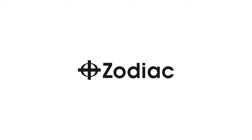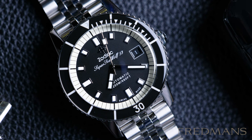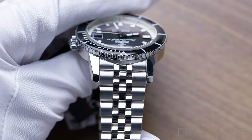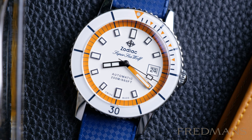Zodiac came to be a company that created several innovative mechanical solutions. Something that has always been important to the watch company Zodiac is to be true to its historical models and its design, often combined with an innovative and sometimes colorful twist.